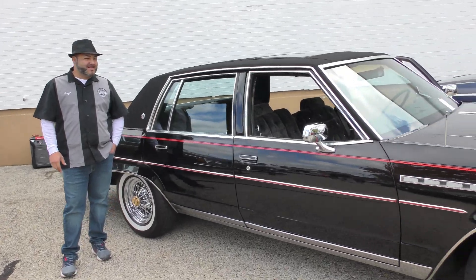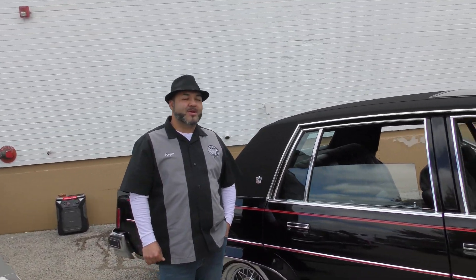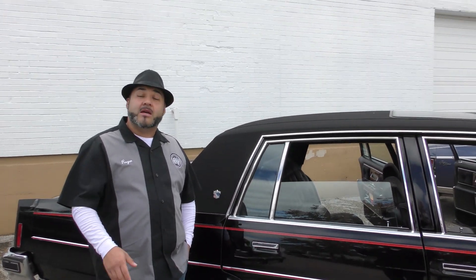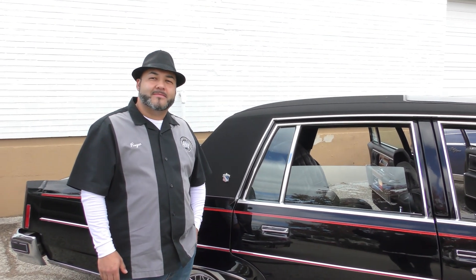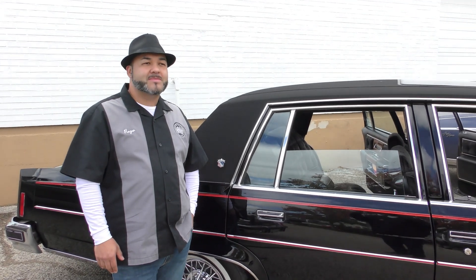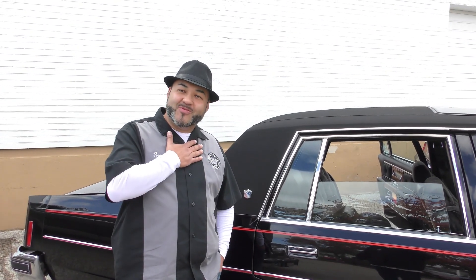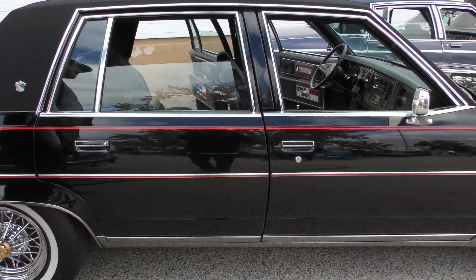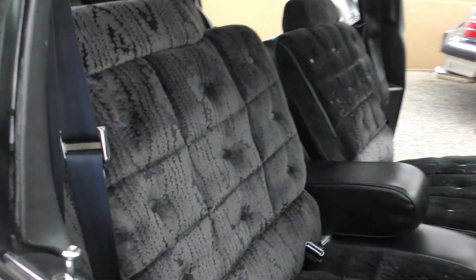Thank you for giving me the opportunity to buy it from you, man. You told me don't take any other calls — I wanted first dibs on this car because I really wanted it. I was following the build on the channel. You sounded so sincere, I said I wasn't going to take other offers. The reason why I wanted this car is it's a '77 and I'm from '77, so it was a perfect match for me. And it's a black car too — all black besides the burgundy that I put on it.